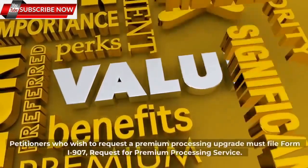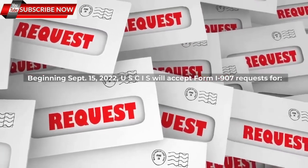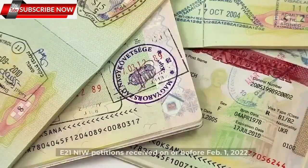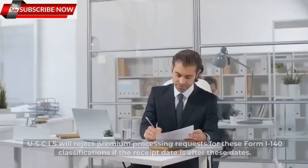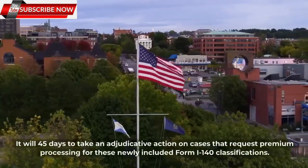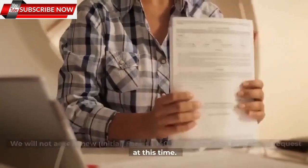Now let's look at what USCIS is implementing as the next phase of premium processing for certain previously filed EB-1 and EB-2 Form I-140 petitions. USCIS is implementing the next phase of the premium processing expansion for petitioners who have a pending Form I-140 under EB-1 and EB-2 classifications. This phase applies to previously filed Form I-140 petitions under an E-13 Multinational Executive and Manager classification or E-21 classification as a member of professions with advanced degrees or exceptional ability seeking a National Interest Waiver (NIW). Petitioners who wish to request a premium processing upgrade must file Form I-907, Request for Premium Processing Service. Beginning September 15, 2022, USCIS will accept Form I-907 requests for E-13 petitions received on or before January 1, 2022, and E-21 NIW petitions received on or before February 1, 2022. USCIS will reject premium processing requests for these Form I-140 classifications if the receipt date is after these dates. It will take 45 days to take adjudicative action on cases that request premium processing for these newly included Form I-140 classifications. USCIS will not accept new initial Forms I-140 with a premium processing request at this time.